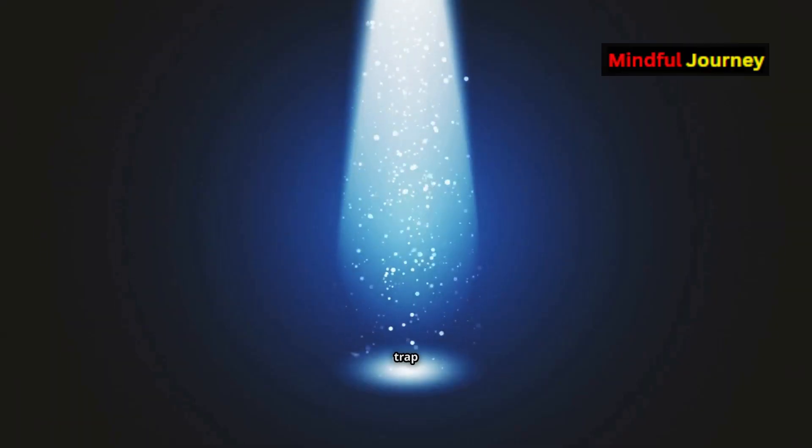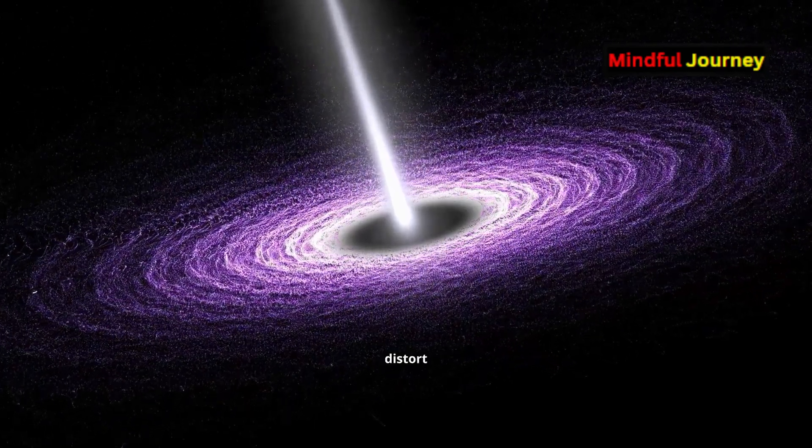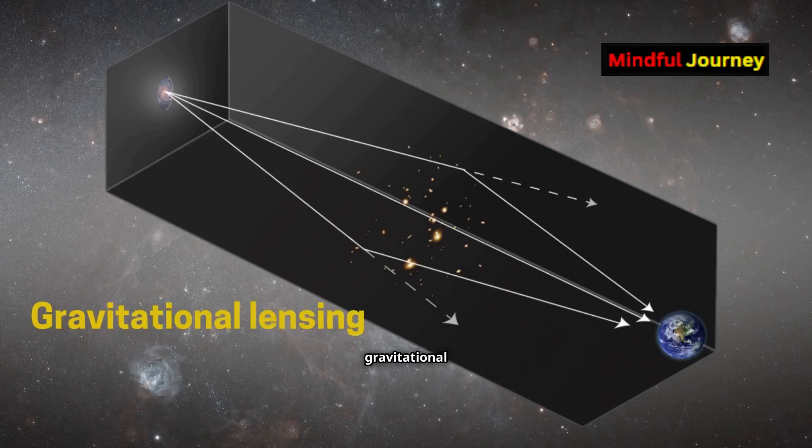Black holes, for instance, can trap light entirely, but other massive objects can bend and distort light in extraordinary ways. This phenomenon is known as gravitational lensing.